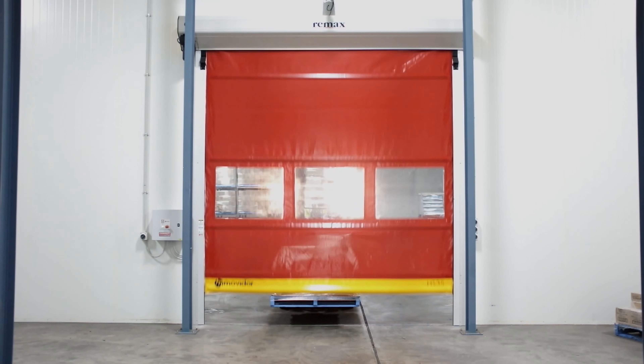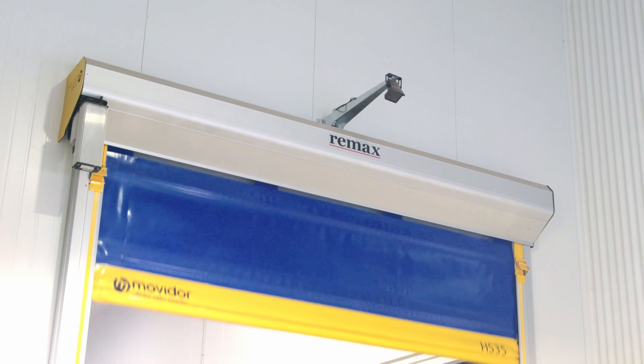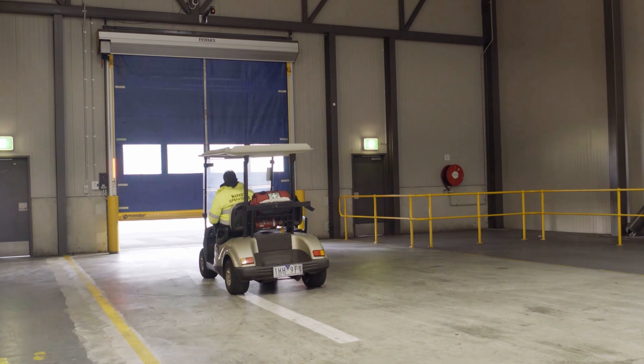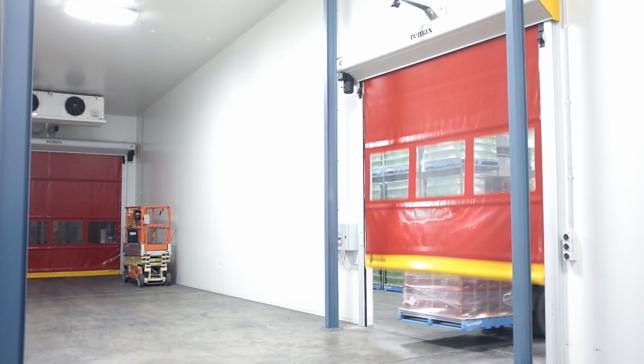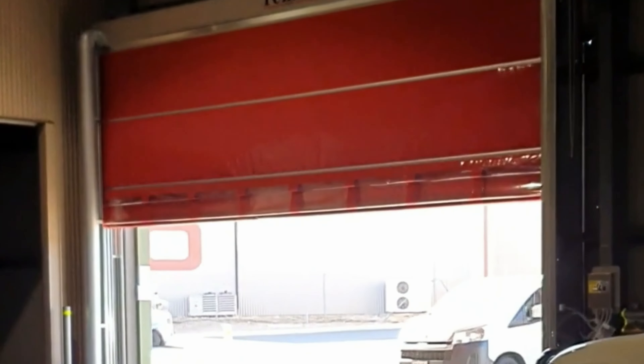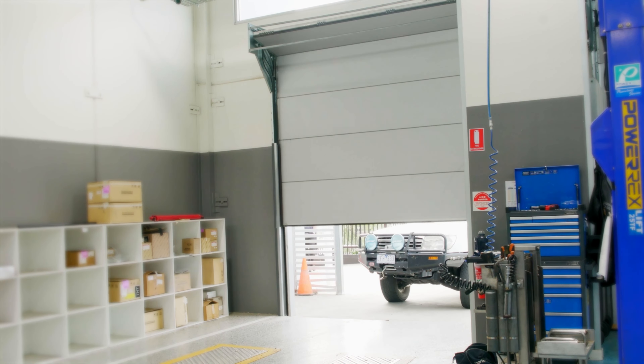In most organisations today, doors are critical to business operations. How fast they open or how well they seal when closed are of prime importance in most businesses. At Remax Doors, we're in the business of managing these considerations for our clients by providing trusted and proven door systems that will operate reliably and continuously. We sweat the detail in your door system so that you can enter with confidence.